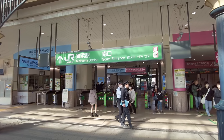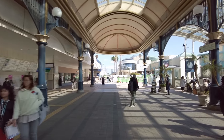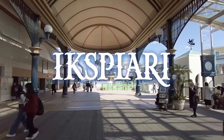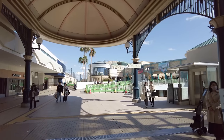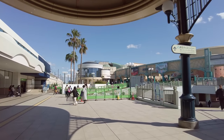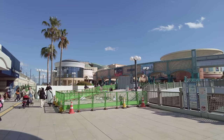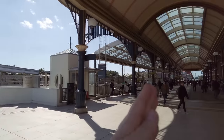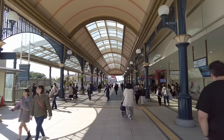Coming from Maihama Station south entrance, if we turn to the left as you come out of the station, that takes you to Expiari Mall — that's where we're going today. It doesn't have any relation to Disney per se, but it does have some themed areas with cool little details that make it feel like it's part of Disney. If you go the opposite direction, that takes you to Disneyland and the Bon Voyage store.